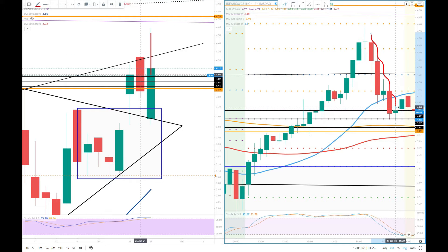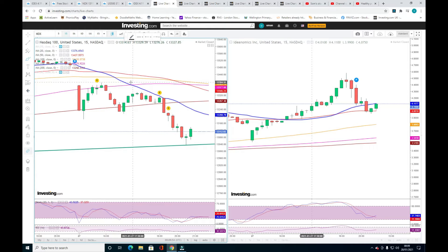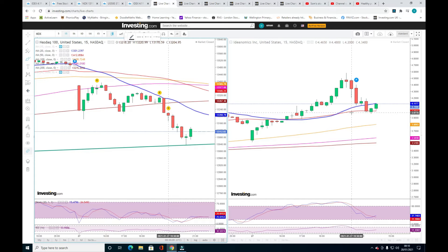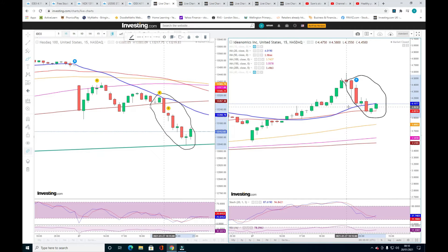I'm not going to worry about this pullback because this is a market crash — not specific to IDEX, this is the whole market. The last one hour is a crash. Look at the indices — Nasdaq and S&P. On investing.com, the left side is the Nasdaq index and the right side is IDEX. Look here — last one hour is crash. This is not for IDEX; the whole market is crashing.